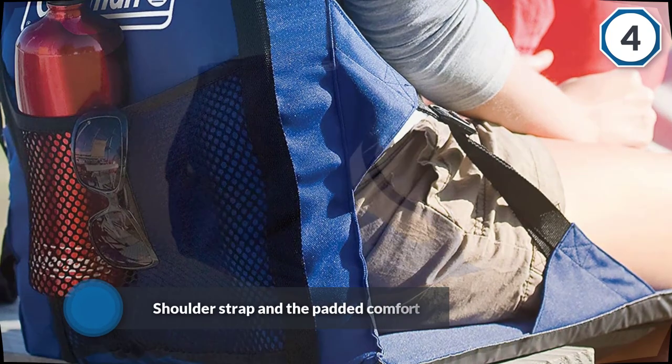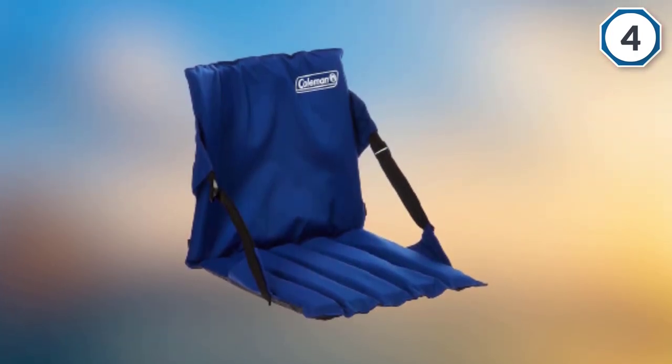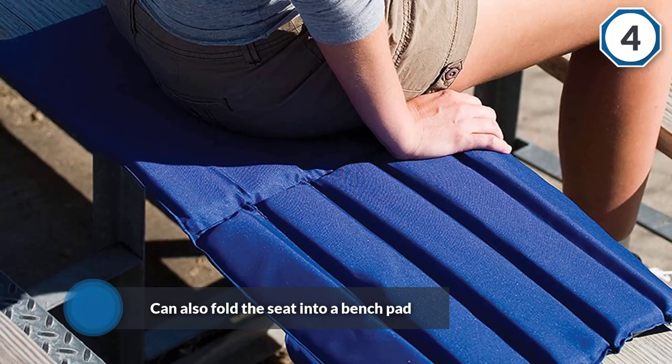The shoulder strap and padded comfort will ensure that you can comfortably sit on the ground or the concrete stands in the stadium. You can also fold the seat into a bench pad, and its 15.5-inch allowance makes it comfortable to sit on. It easily converts into a two-person bench pad.